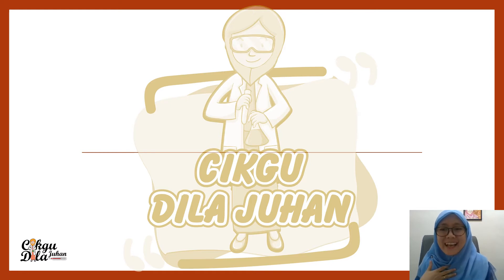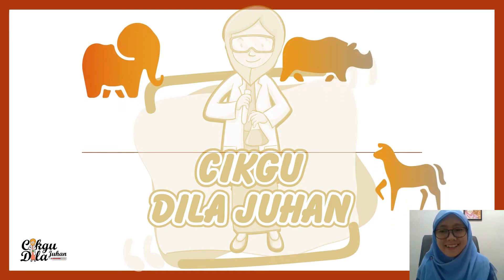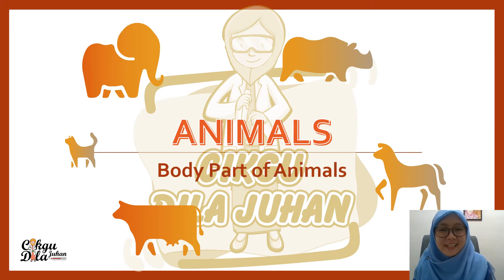Hi, I am Check Godilla and today I will teach about animals. There are a lot of animals, so our topic today is animals. This is Science Year One's topic. But before that, don't forget to like and subscribe to my videos.